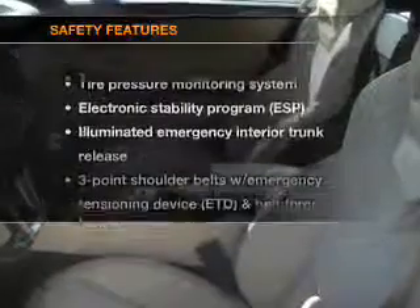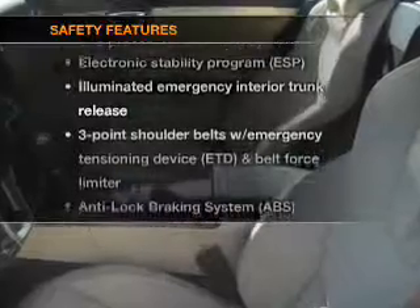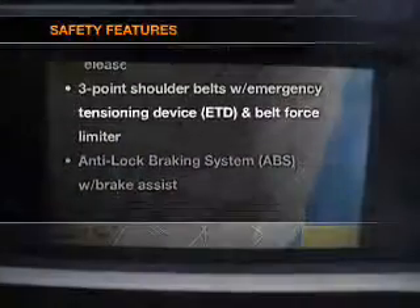Cruise control. If safety is a high priority, rest assured knowing that these top safety components are included.